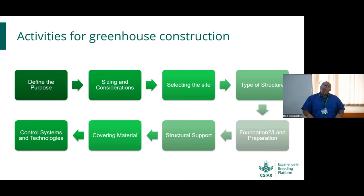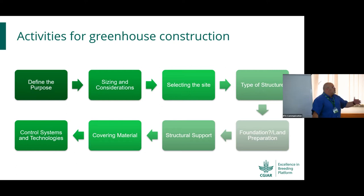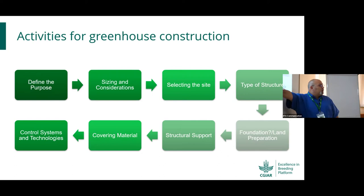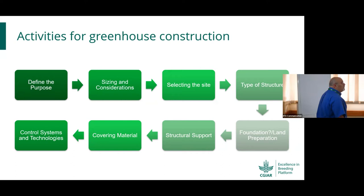For greenhouse construction, the checklist includes: defining the purpose, size, and considerations; what capacity is required; selecting the site; understanding what type of structure is best suited for your situation and research; the foundation and land preparation needed; structural support required based on wind and load analysis; and what covering material, control system, and technologies will be utilized inside.